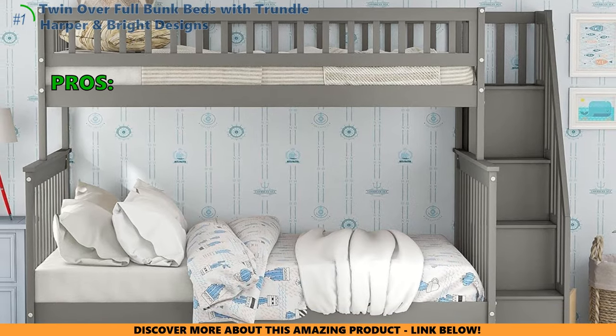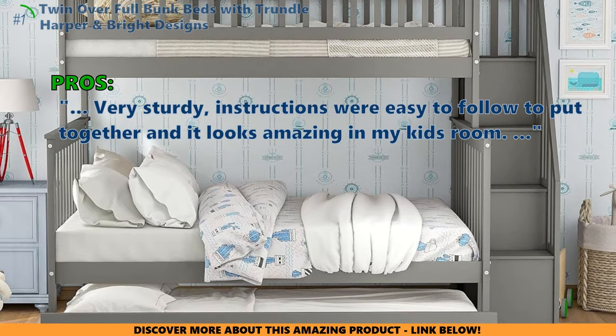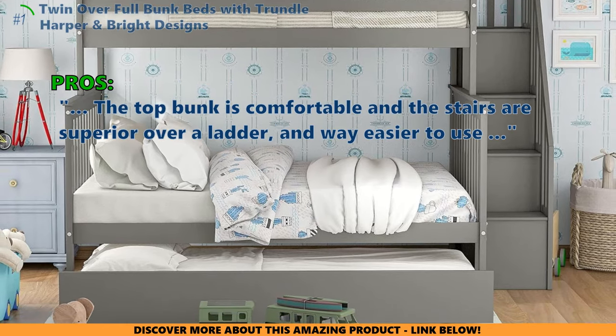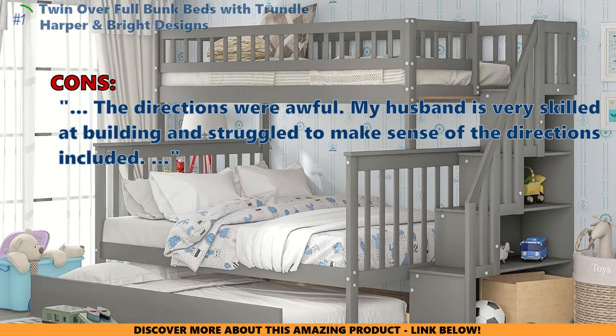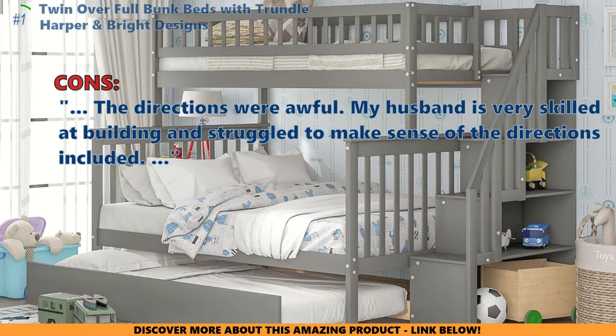Customers who bought the Harper and Bright Designs beds like that they are very sturdy, instructions were easy to follow, and it looks amazing in the kid's room. The top bunk is comfortable and the stairs are superior to a ladder and way easier to use. However, a few customers found that the directions were awful — one noted that her husband is very skilled at building and still struggled to make sense of the included directions.